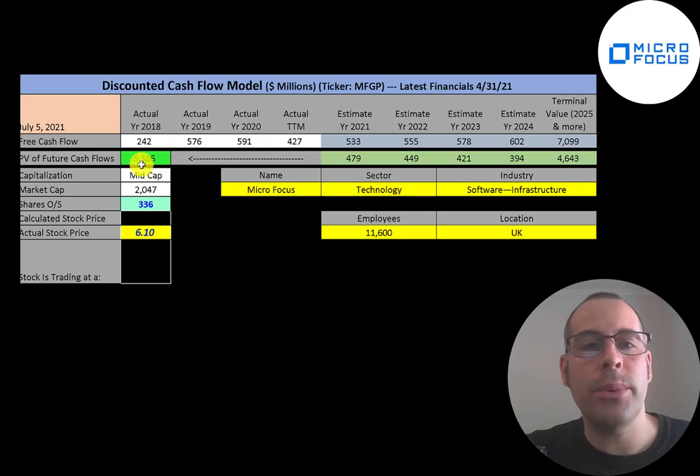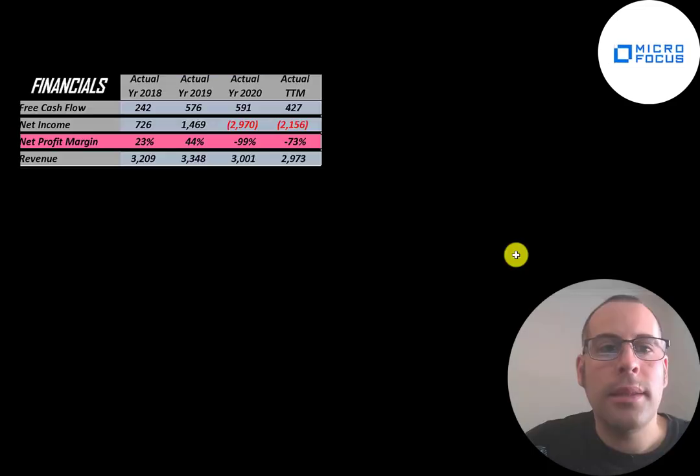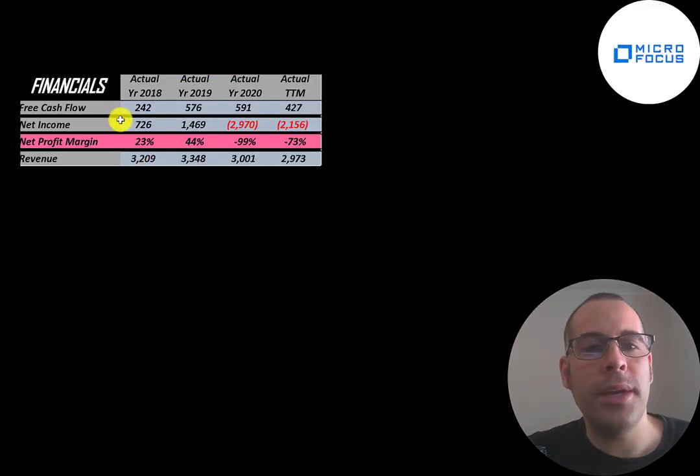Let's get started with the model. This is a mid-cap company with a $2 billion market cap. They're trading at $6.10 a share and they have 336 million shares outstanding. The way you value a company is you estimate the free cash flows into the future and then discount those numbers back to today's value. Free cash flow is cash flow from operations minus capital expenditures. The company has positive and pretty consistent free cash flow each year.